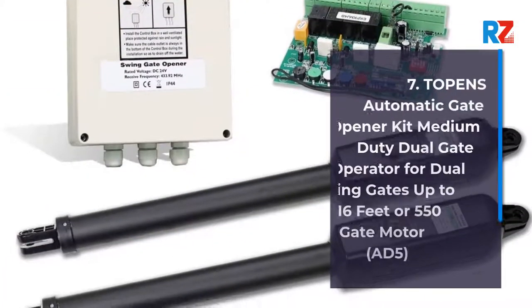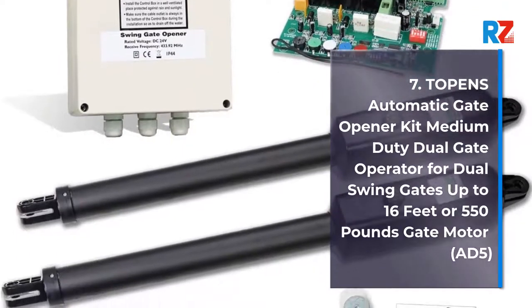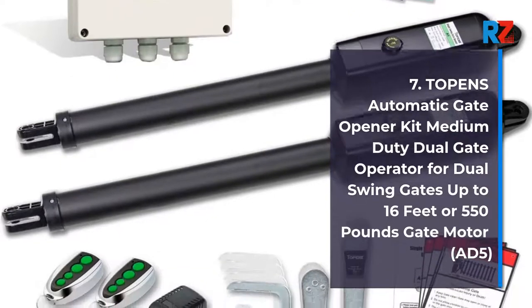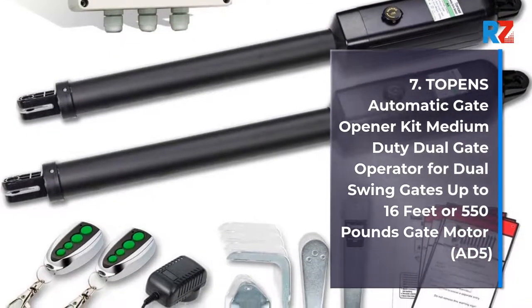7. Topens Automatic Gate Opener Kit Medium Duty Dual Gate Operator for Dual Swing Gates up to 16 feet or 550 pounds, gate motor AD5.